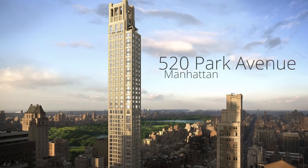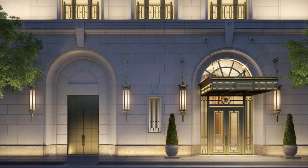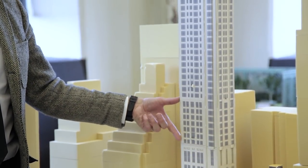This is 520 Park Avenue, and the base of the building has a townhouse scale. We focus on detailing all these elements — like how you articulate the base and the shaft, and how do you make a very iconic top.